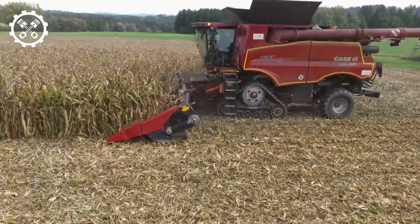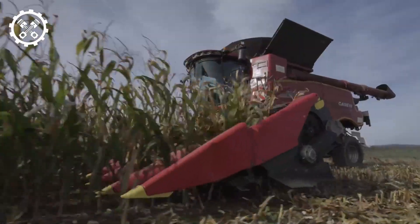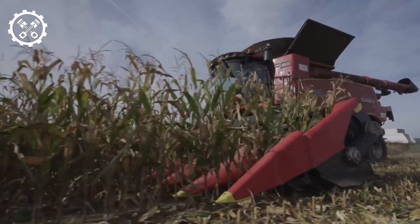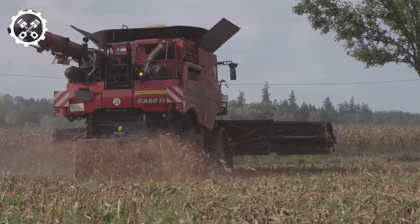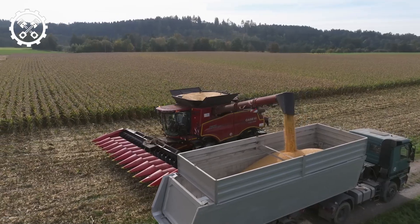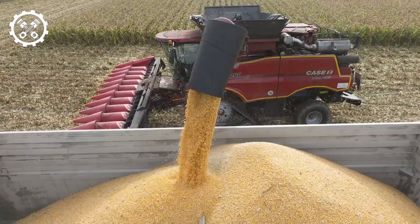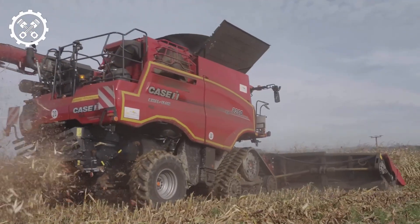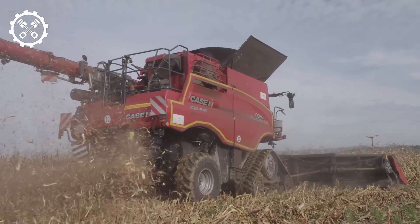Number 5: Case IH Axial-Flow 250, designed for modern agricultural operations. The Case IH Axial-Flow 250 is 26.2 feet long and weighs 21 tons. With a robust 634-horsepower engine, it achieves speeds of 24.8 miles per hour. Its intelligent automation system, offering four harvesting modes, increases productivity by up to 15%.